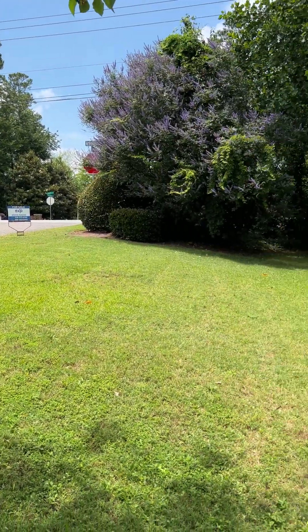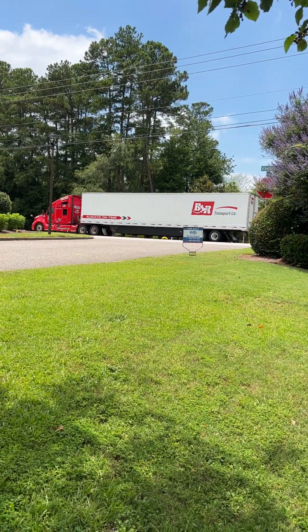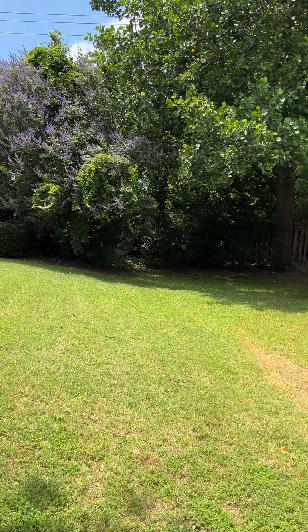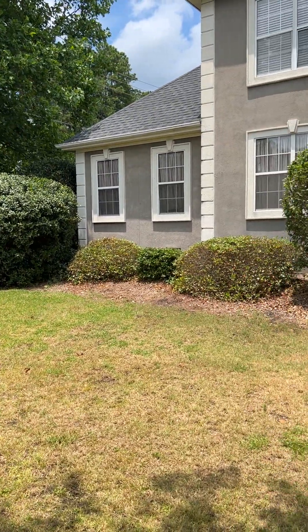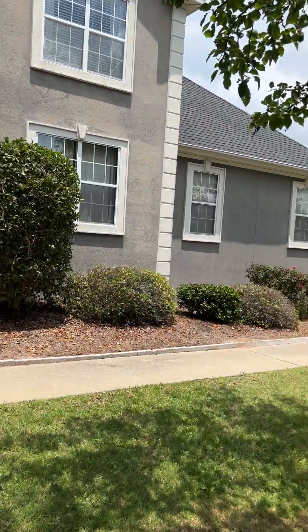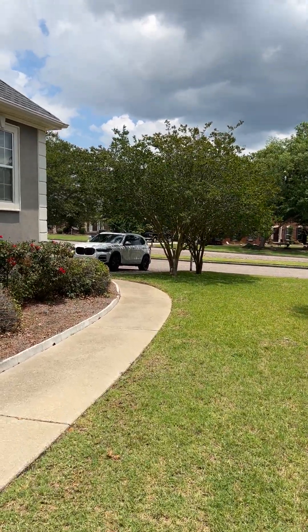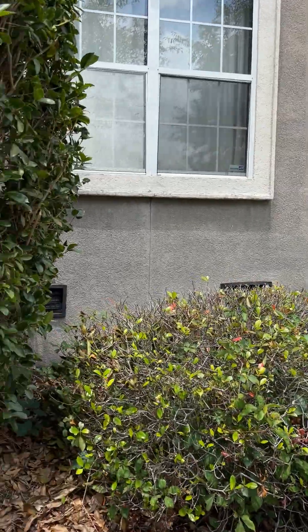I do want to point out it is on the corner lot, but you are at the very top of the neighborhood, so you do have a street. They have heavy shrubbery, but as you can tell there still is a little bit of road noise when you're outside. It is a stucco home. The garage is located on the right side — it is a two-car garage. You do have a crawl space.